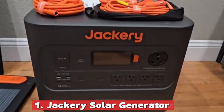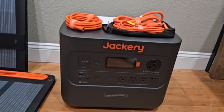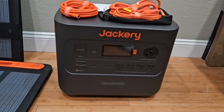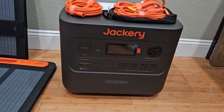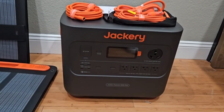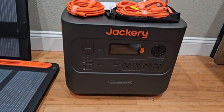1. Jackery Solar Generator 2000 Pro. When it comes to portable power, Jackery is a name that always stands out — known for its reliable, high-performance power stations that cater to both outdoor adventurers and emergency preparedness enthusiasts. Their Solar Generator 2000 Pro is a top-tier solution that delivers exceptional power, durability, and efficiency, making it an ideal choice for those who need a dependable energy source in any situation.